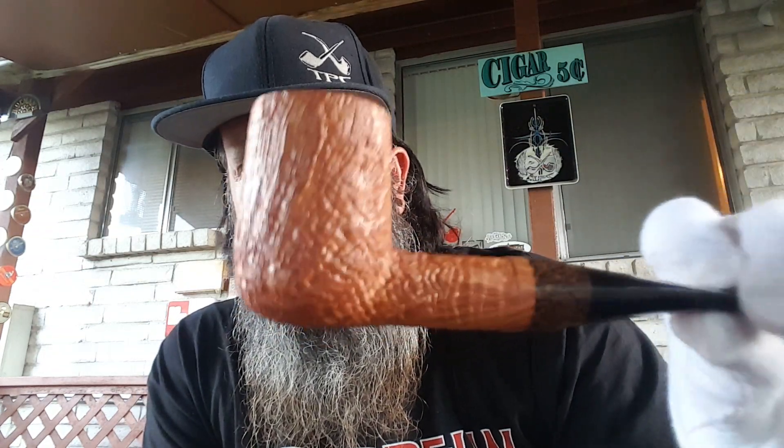This one is from Eric Coat. Great little blasted billiard — just a super nice blast, ring detail. Some blasted birdies on the bottom. Red palm inlay, handcut ebonite. Just a great pipe. This will smoke like a champ. Eric's making some great pipes and that's a good example of it right there.